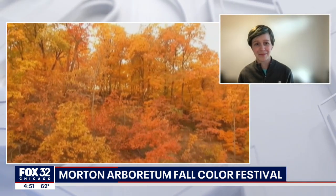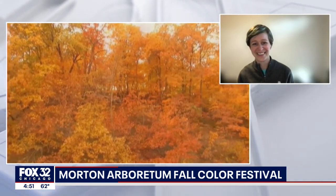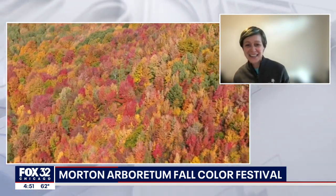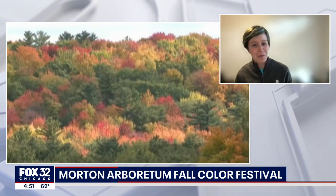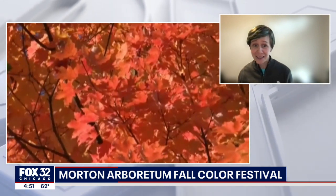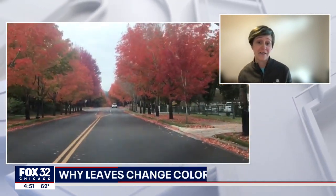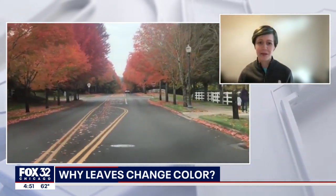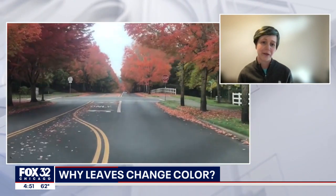So give us an idea of the science behind some of these color changes. The leaves go from green to red in some cases, to yellow in some cases, to orange. What can you tell the layperson about why this is all happening? The bottom line is that it happens because winter in Chicago is rough, and most of our trees that have those big, broad leaves just can't survive the winter that way. Kind of like you have to pack up the pool and all your fun summer gear, trees have to do that with their leaves.